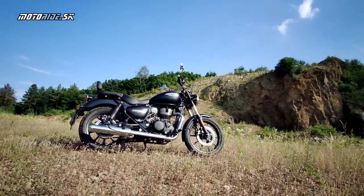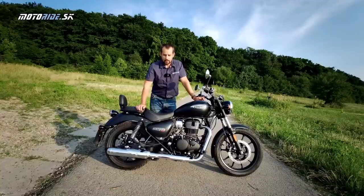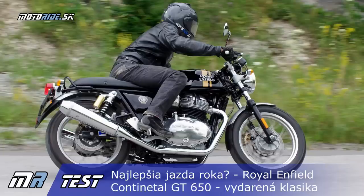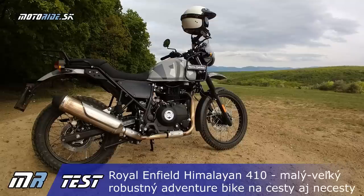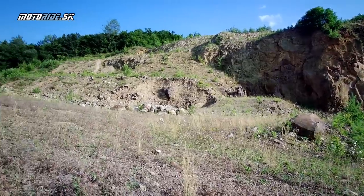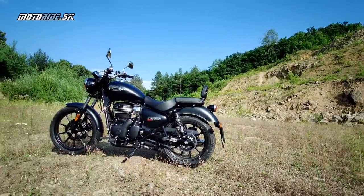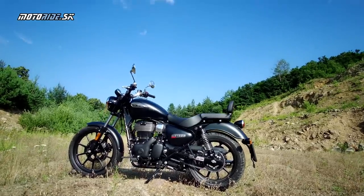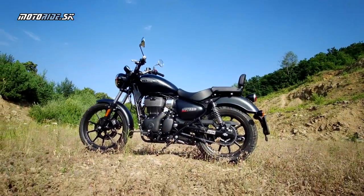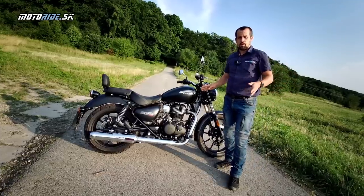Táto indická spoločnosť v posledných rokoch vytvorila nové dizajnové a vývojové centrum v Anglicku, kde vznikajú nové modely. Už sme testovali dvojválec od nich napríklad, alebo model Himalayan. Meteor je ďalším novým modelom, ktorý nadvezuje na bohatú históriu značky, no je to komplet nový motor a celá motorka je hodne dobre spracovaná, aby zaujala aj európskych zákazníkov.